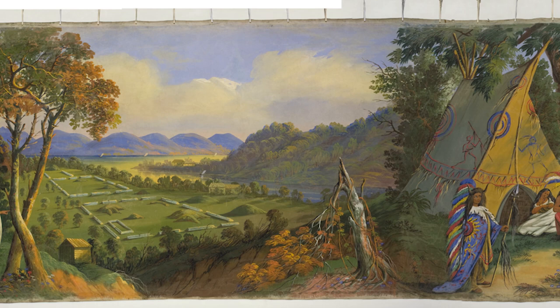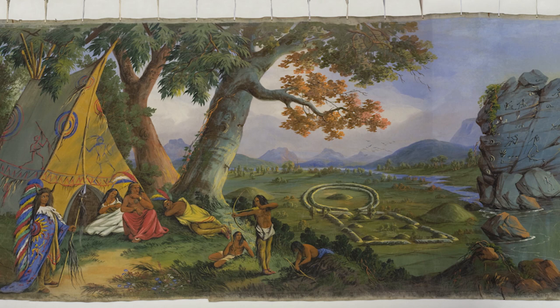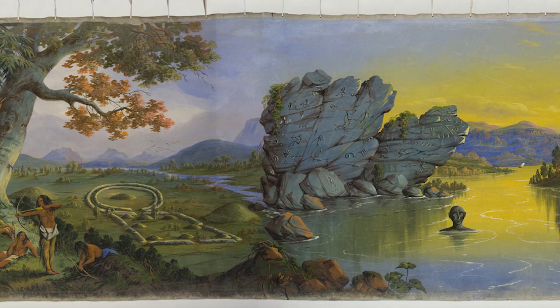It was painted by an artist named John J. Egan, who was from Ireland and working in the United States. The person who commissioned it was an archaeologist named Montreville Dickison, and he would narrate and tell about his digs and the places that he went along the Ohio and Mississippi River valleys.